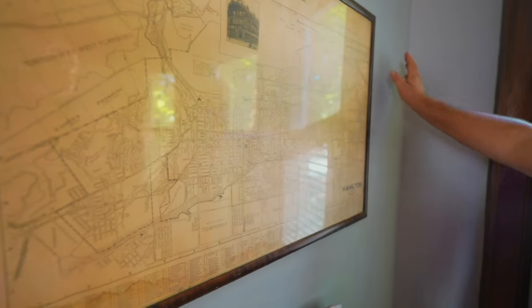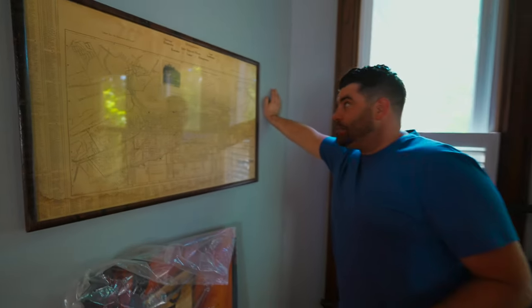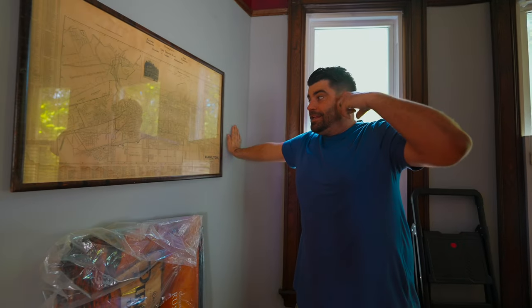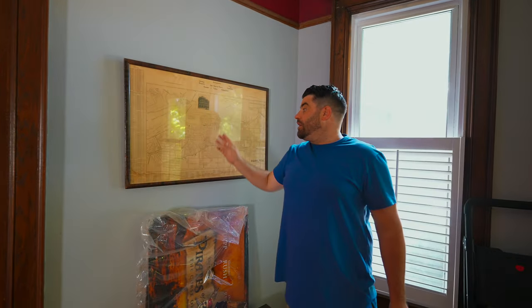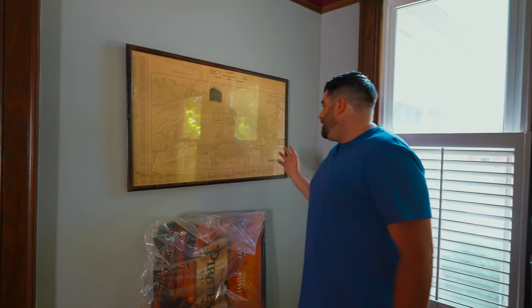I'm really into history. When I'm not doing YouTube videos on Hollywood and pop culture, what I really like is history — and Hamilton's full of it. The previous owners left us with so many tokens of not only this house but the city as well. This is a map of Hamilton from 1935. They already had the lay of the land — they zoned everything, built all the roads — but it was almost a hundred years ago. I get to see a lot of throwbacks to old architecture. I just think it's cool they left it here, and it's not the only piece in the house.